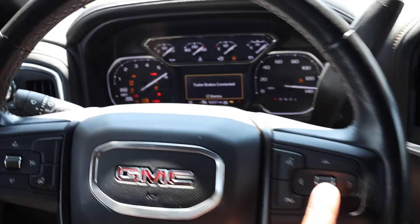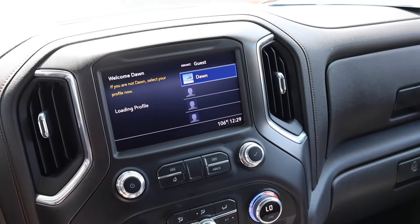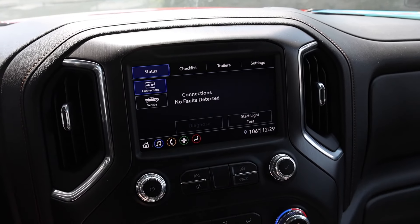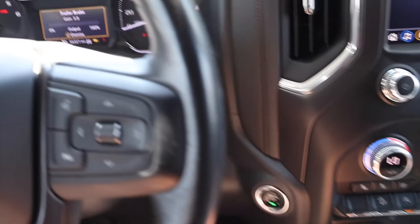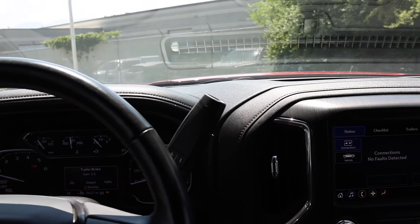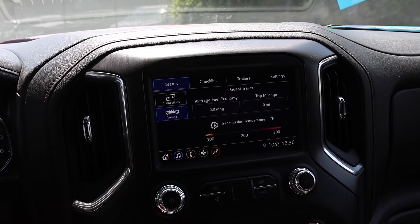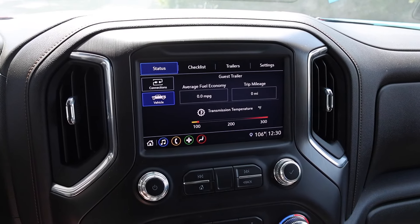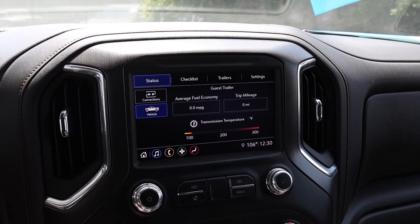As far as the towing information goes, you can see it says trailer brakes connected. This truck looks like it was probably owned by a female, so let's create a guest trailer profile. All we really have to do is set up the trailer brake gain — I normally do about 2.5 to 3 for GM pickups; they don't seem to need much because they're pretty strong. Beyond that they show you a towing menu, and that's pretty much it. Let's go ahead and get down the road.